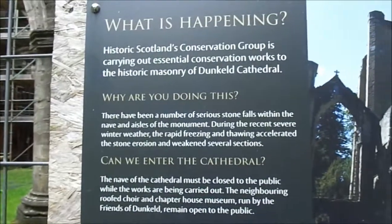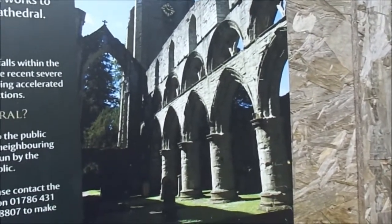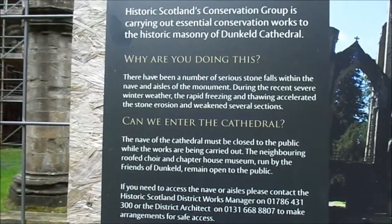Of course with Henry VIII and Cromwell and other things, a lot of destruction was done. I think there was also a battle here with the Jacobites and William of Orange where a lot of destruction was done anyway.